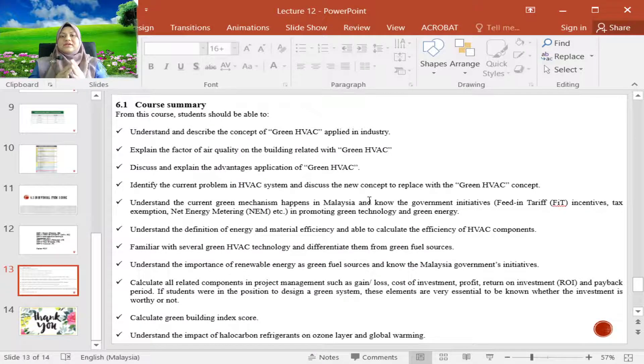Please do not confuse green technology with green fuel sources. Green technology refers to green components, green devices, and green systems. Green fuel sources refer to renewable energy like solar, wind, hydro, pico-hydro, biomass, and so on.